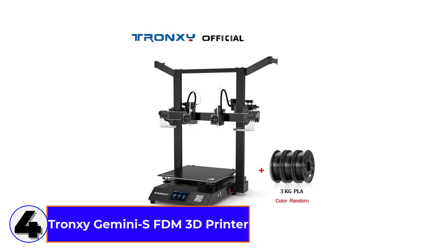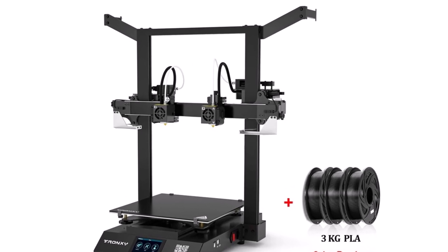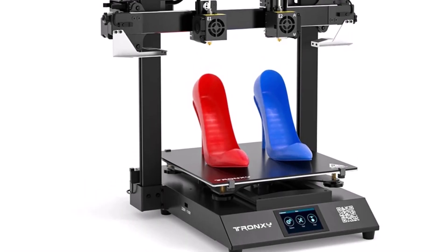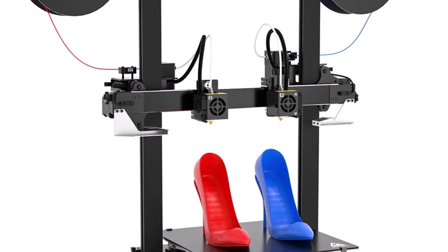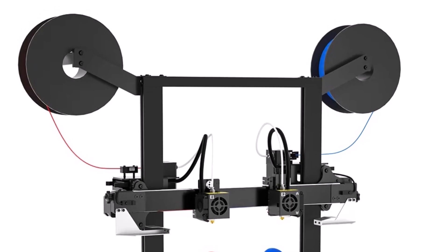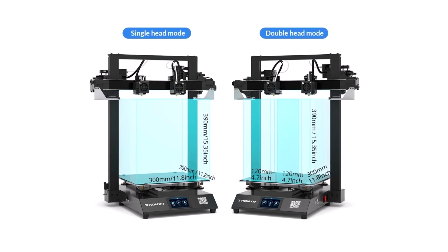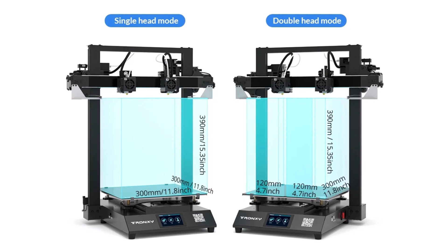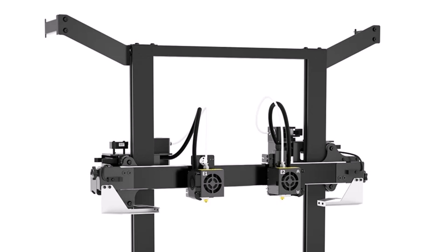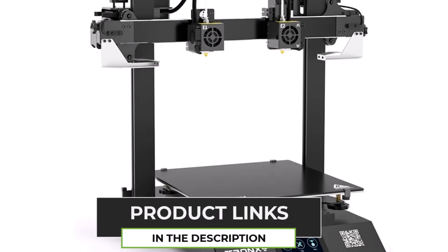Number 4: the Tronxy Gemini S FDM 3D Printer. This dual extruder printer is a game-changer. With its dual color head and mirror copy feature, you can print in two colors at once — how cool is that? It offers a 300mm per second maximum printing speed, making it fast, and the auto-leveling feature is great for beginners. It supports a wide range of filaments like PLA, TPU, ABS, and even wood. The 300x300x390mm print size is perfect for medium to large projects, and the 100°C heated bed ensures strong adhesion. It's compatible with Windows and Mac, and you can control it via USB.